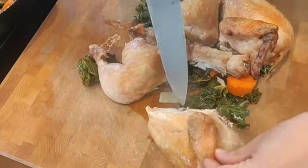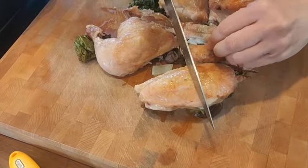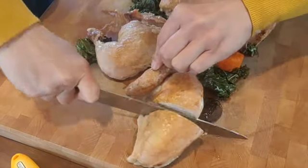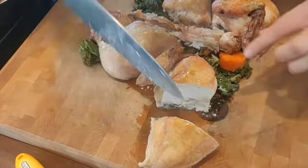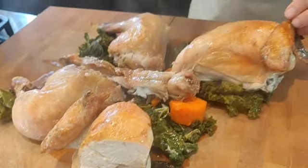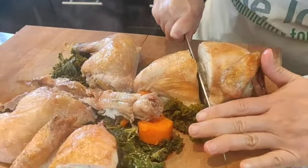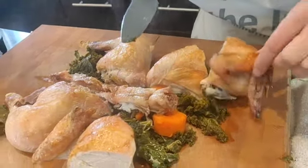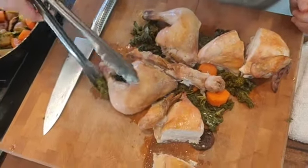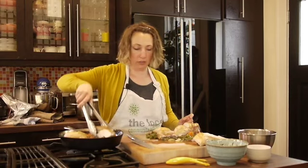You can cut this breast right in half too if you need a few more piece options. Whoever gets this piece gets the wing, which I think is the best piece — you get a bit of everything, white meat and some brown meat. Then we can put this back on the veggies and serve this family style, which is how we do things around here.